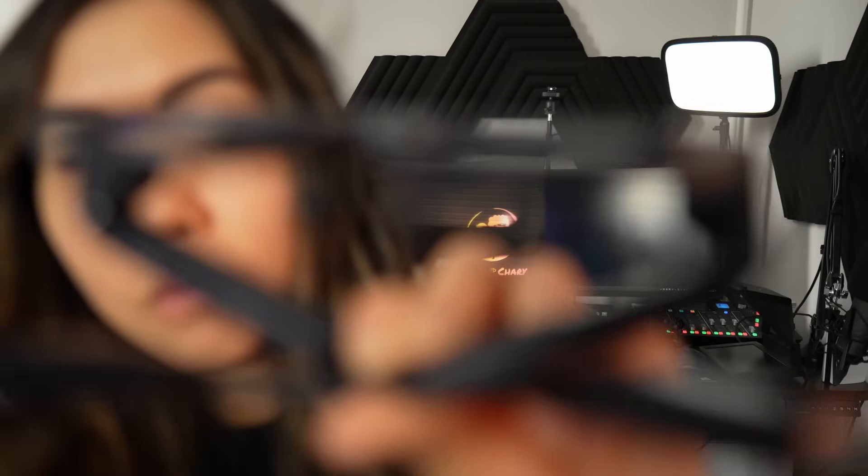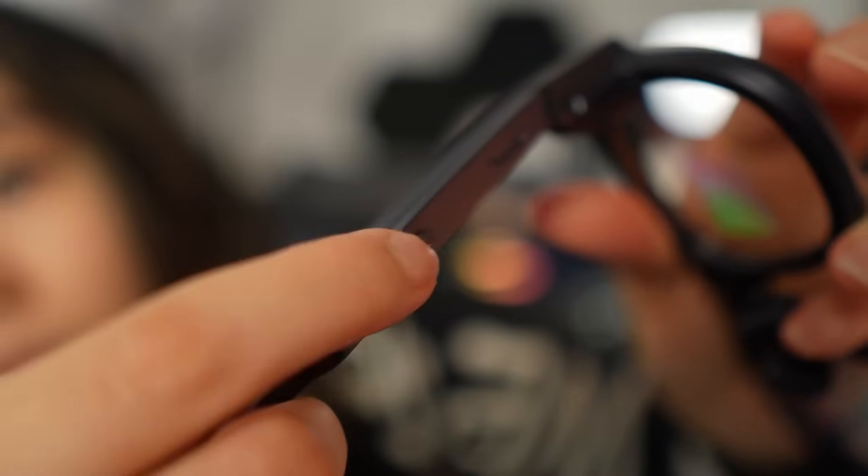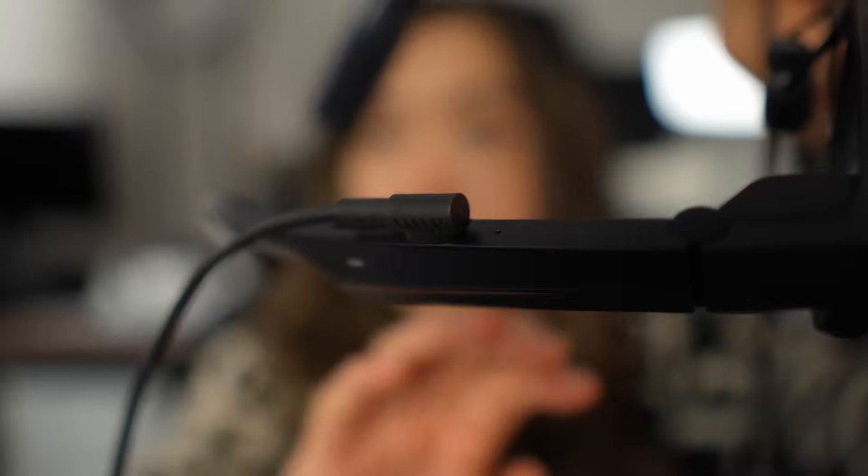Tucked inside the arms you'll find speakers and microphones. You control it with a mix of gestures on the right temple and a simple button. When it's time to recharge, you use the port right here on the top.